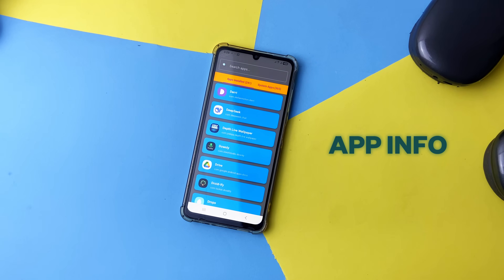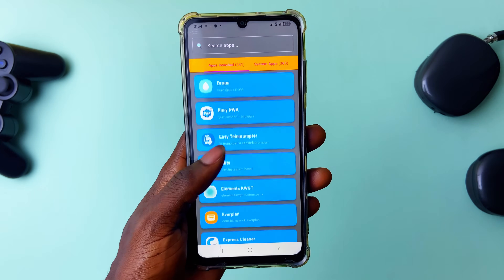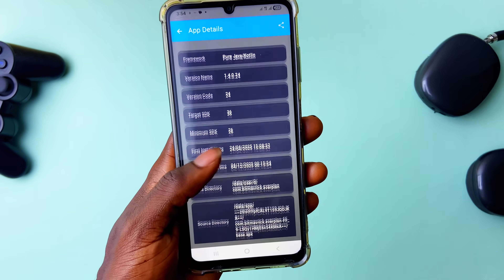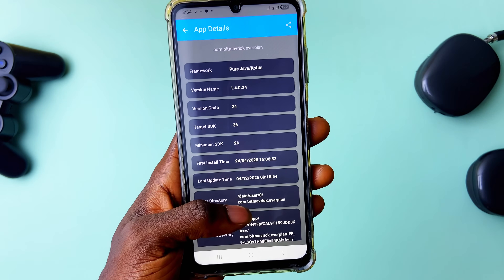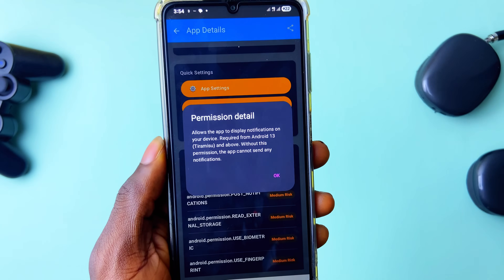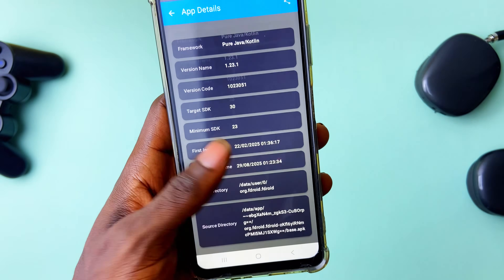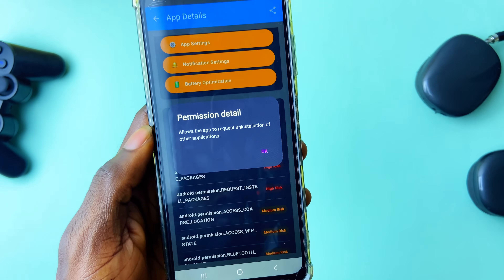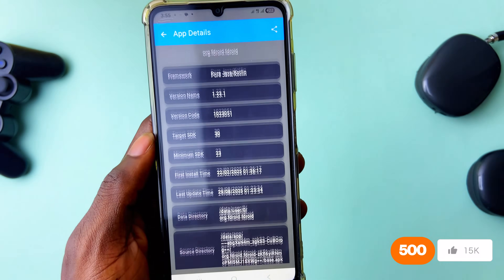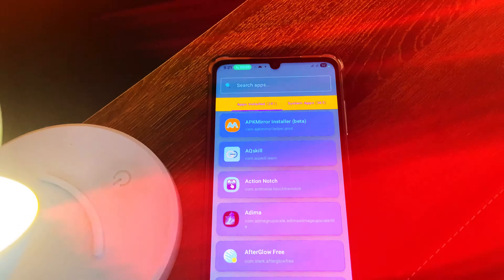Then we have App Info, which tells you everything about the installed applications on your phone. You get to know the tools used to develop them — for example, apps built with Flutter, React Native, and so on. You can see when you first installed an app and the last time you updated it. You can get to app settings, see all permissions each app has, and it even explains what each permission does in simple English. It covers system apps too, and has no ads.